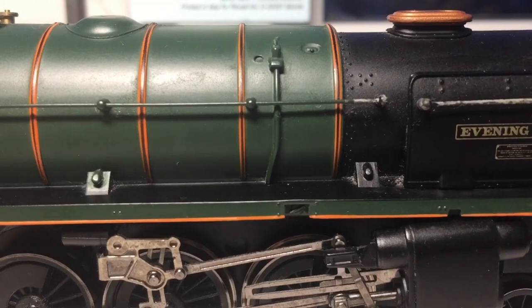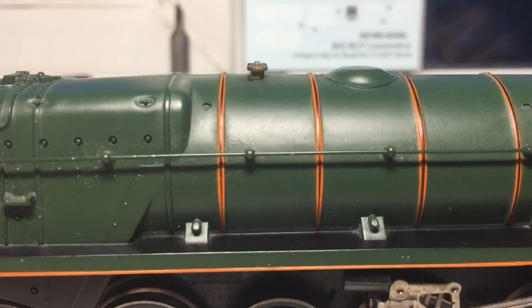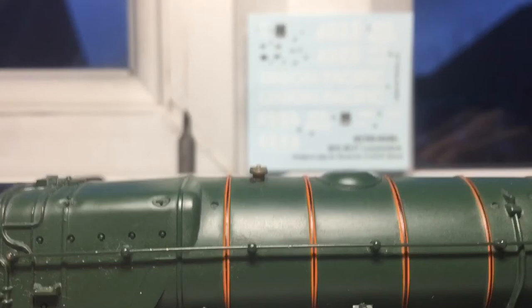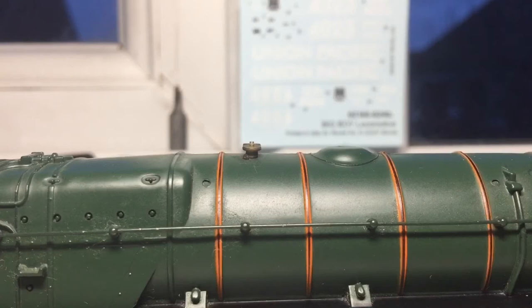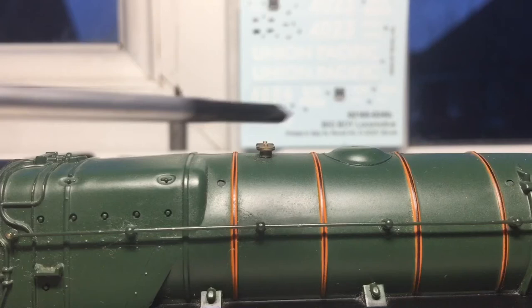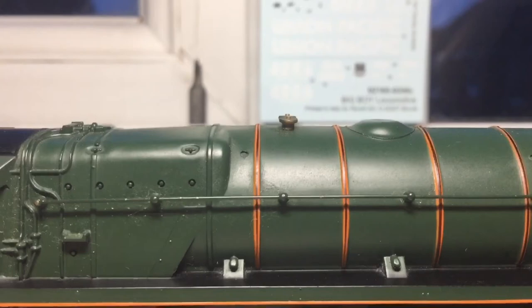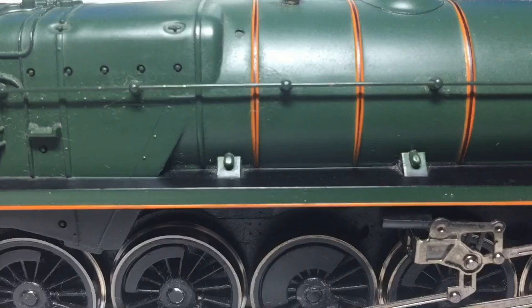Let's carry on working our way along. As we go further down, you can see more of the orange banding. We can have a look at the safety valves — they are lovely die-cast metal. This is the steam dome, which is very, very stubby. Going down to the running board, it's got a lovely black finish on it, with more of that molded detail.